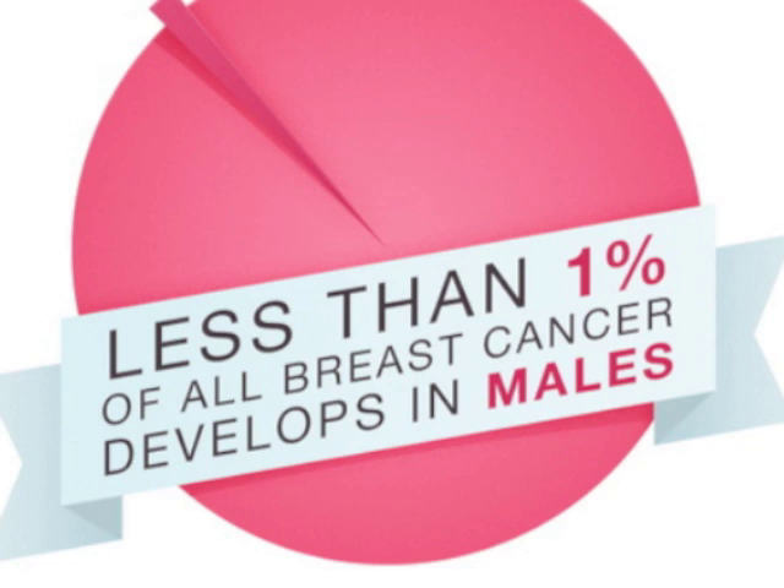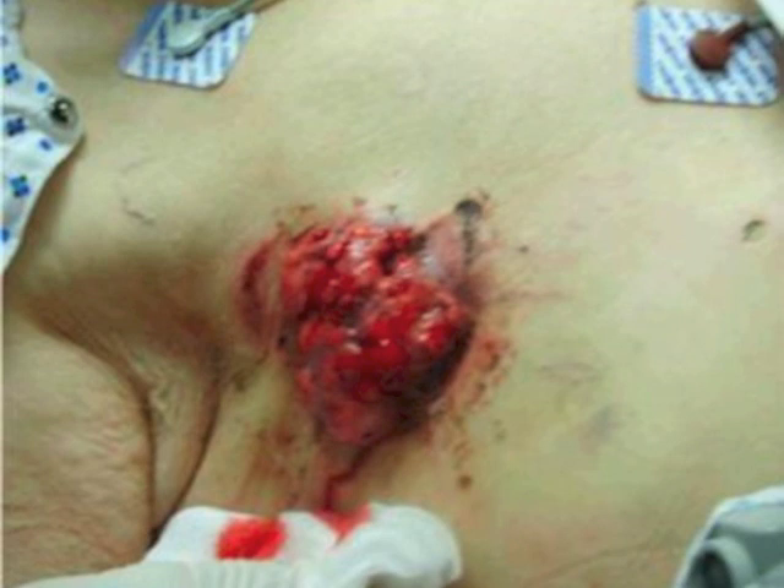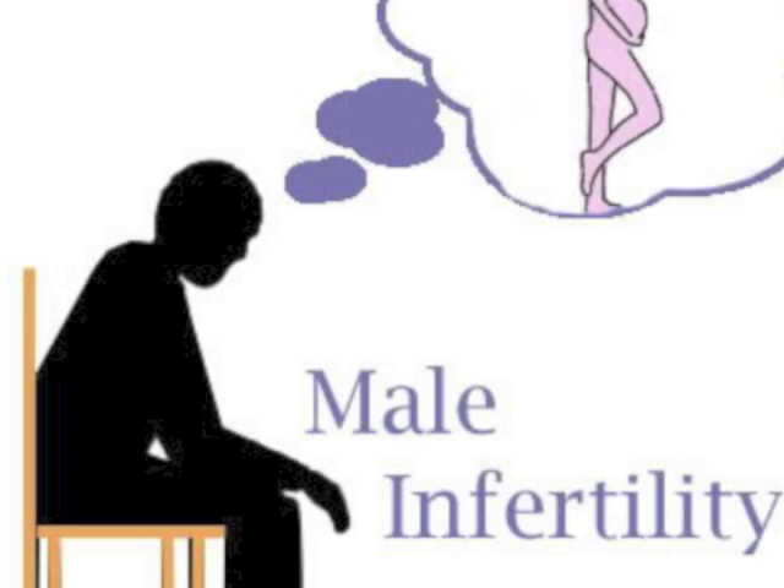They are shy and hard to socialise with other kids. While during adulthood, they have a higher chance of getting breast cancer. They are infertile. Other than that, they are normal.